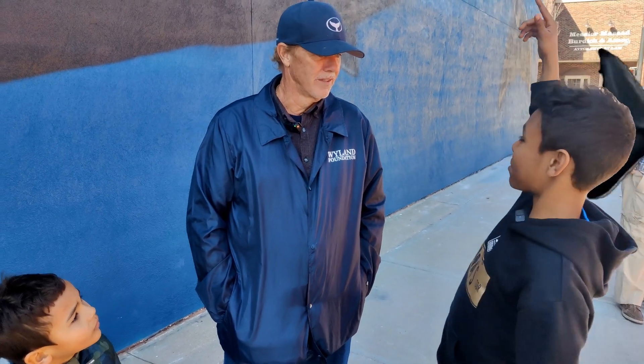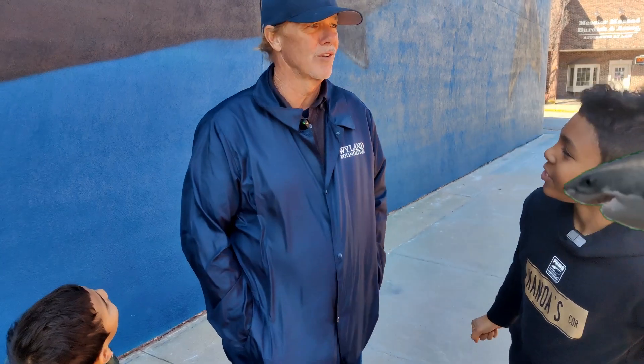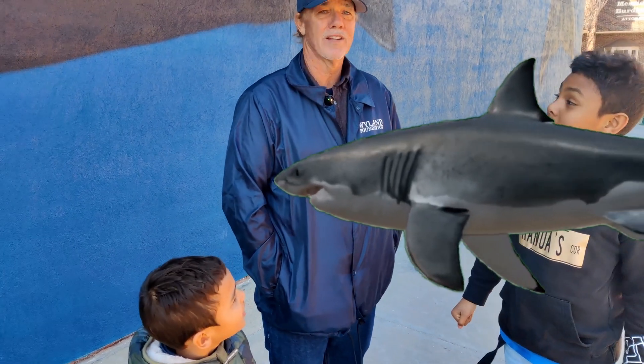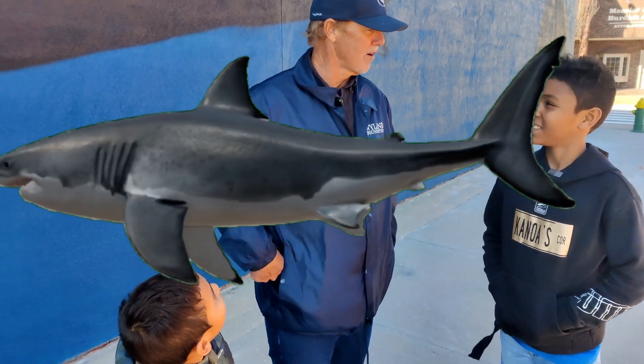And are you afraid of heights? Because these paintings are high. This one's not very high. I've painted on murals like the one in Chicago that's 37 stories high. Yes, I'm scared of heights. I'm not scared of falling — I'm afraid of hitting the ground.